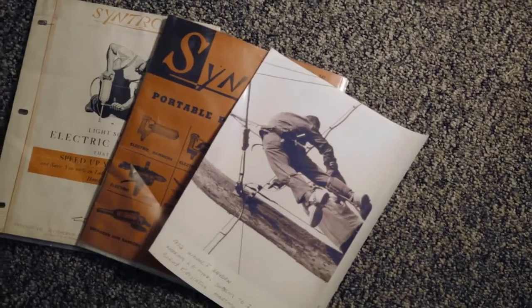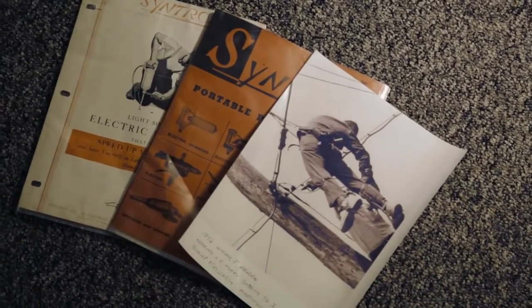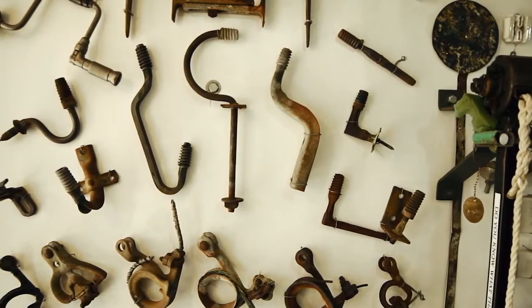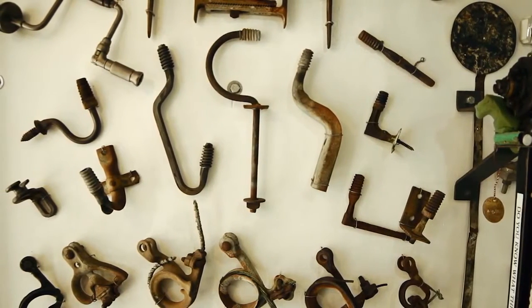It's important to preserve the history of linemen and line work because people don't realize this is one of the most dangerous professions even still today. At the turn of the century — late 1800s, early 1900s — one of every two linemen was actually killed on the job. They would just replace him and put another guy on the pole, so a lot of people have given their lives for this industry.